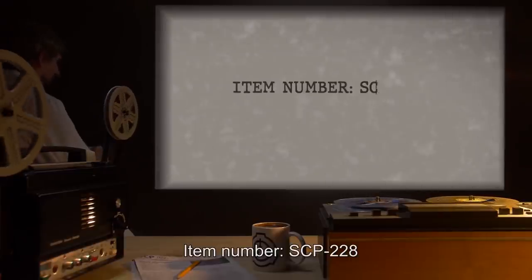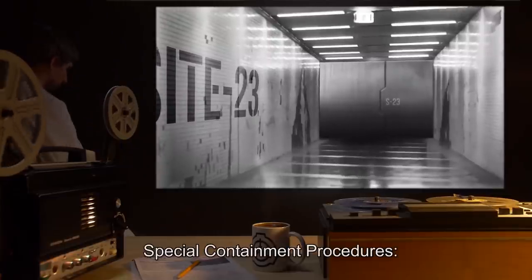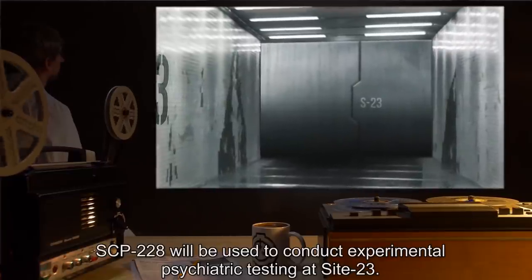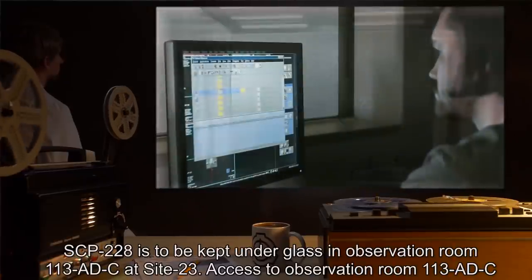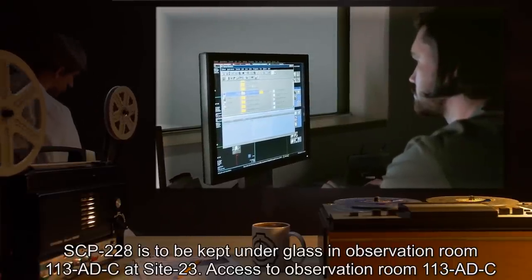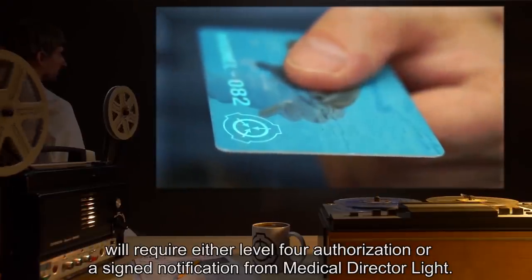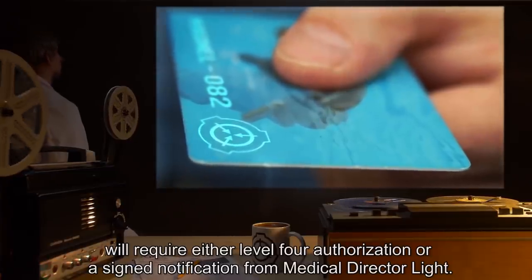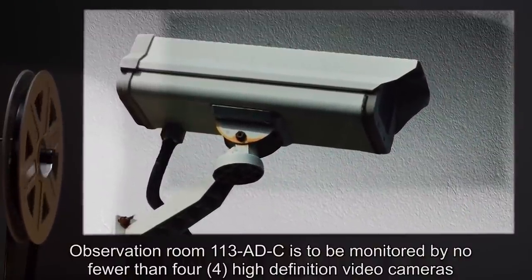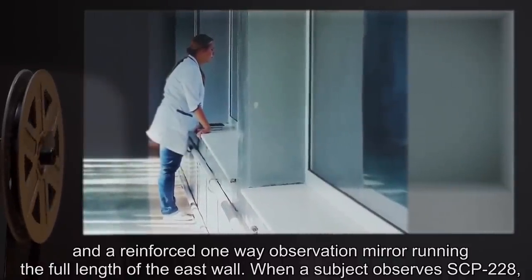Item Number SCP-228. Object Class: Safe. Special Containment Procedures: SCP-228 will be used to conduct experimental psychiatric testing at Site-23. SCP-228 is to be kept under glass in Observation Room 113-ADC at Site-23. Access to Observation Room 113-ADC will require either Level 4 authorization, or a signed notification from Medical Director Light.